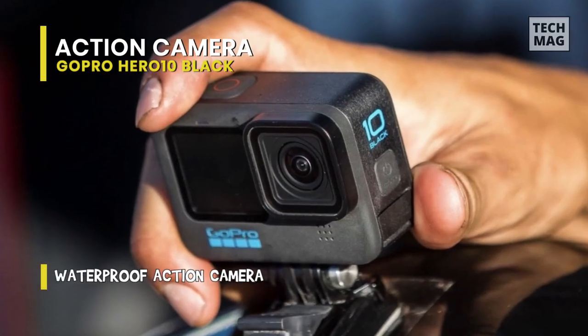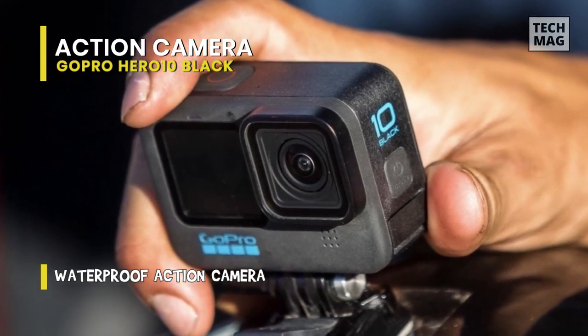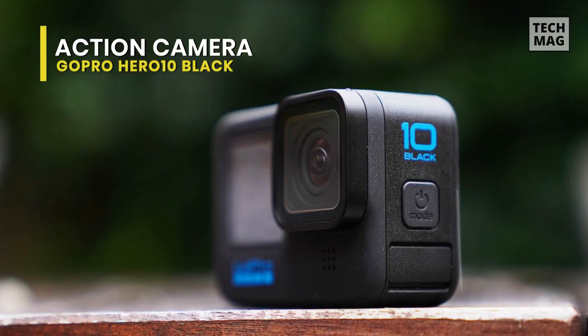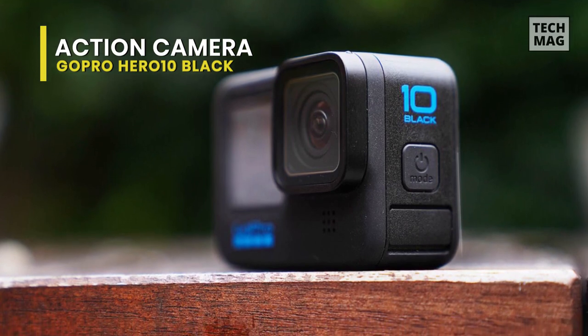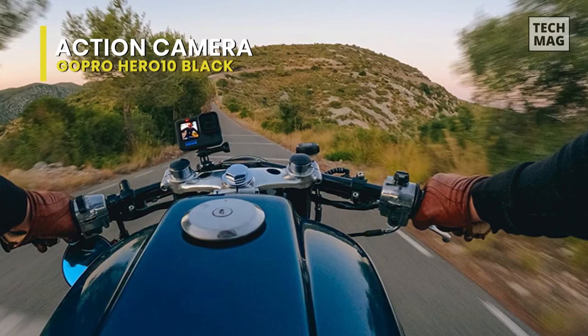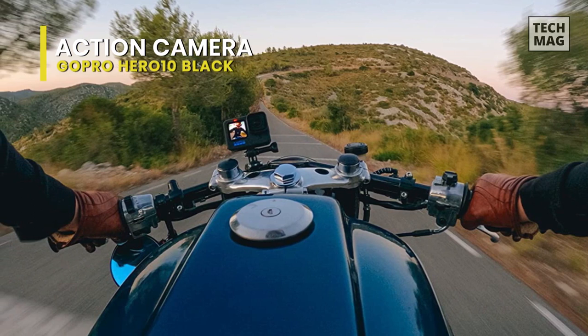Stabilization also gets upgraded with HyperSmooth 4.0 and Horizon Leveling for supremely steady footage. Live streaming is still subject to limitations, but you can now stream with HyperSmooth 4.0. Add a hydrophobic lens cover to its established endurance skills, and the GoPro Hero 10 Black becomes the clear winner if you need top-notch video in tricky conditions, even if budget rivals offer better value.